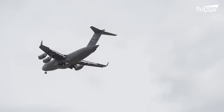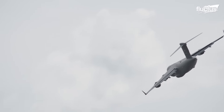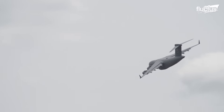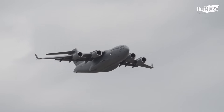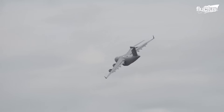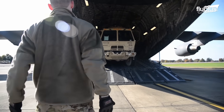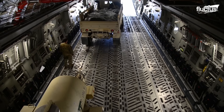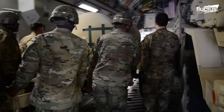Its impressive range, even while carrying a substantial 100,000-pound payload, stretches over 4,500 nautical miles. Scaling the heavens, the C-17 reaches a service ceiling of 45,000 feet, enabling it to conquer formidable challenges with ease. When it comes to payload capacity, the C-17 can shoulder up to 169,000 pounds under a 2.5G load factor, a true testament to its strength and resilience.